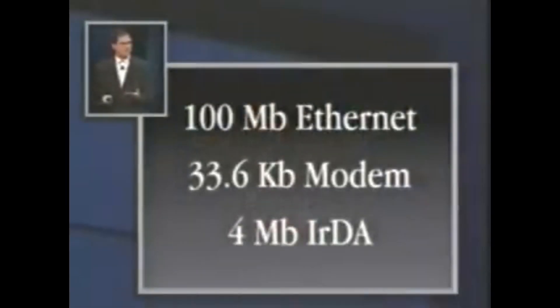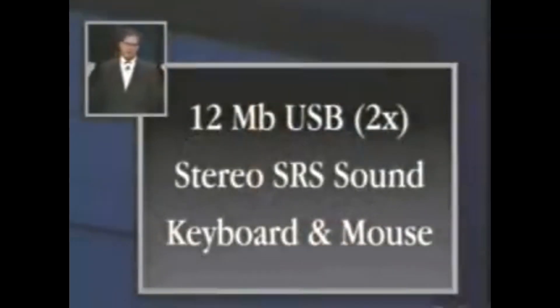This thing's got 100 megabit Ethernet as standard. Why? Because a lot of our education customers want to put these high-speed networks in, and because we're seeing it in homes. Approximately 10% of the homes in Silicon Valley now have Cat 5 wiring in them — we're starting to see lots of home networks emerging. A fast modem and also 4 megabit infrared built in. You want to beam your digital photographs in from your digital camera — built into every product. We are going to the new generation of I/O: 12 megabit universal serial bus, two ports. We're leaving the old Apple I/O behind. Stereo surround sound built into every product, and a great keyboard and mouse.